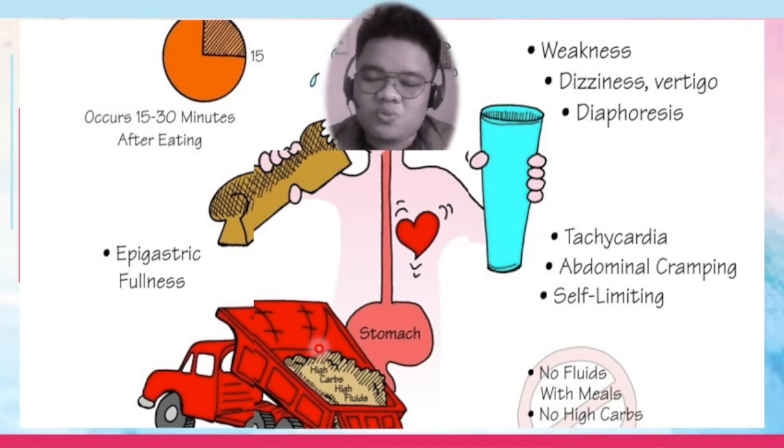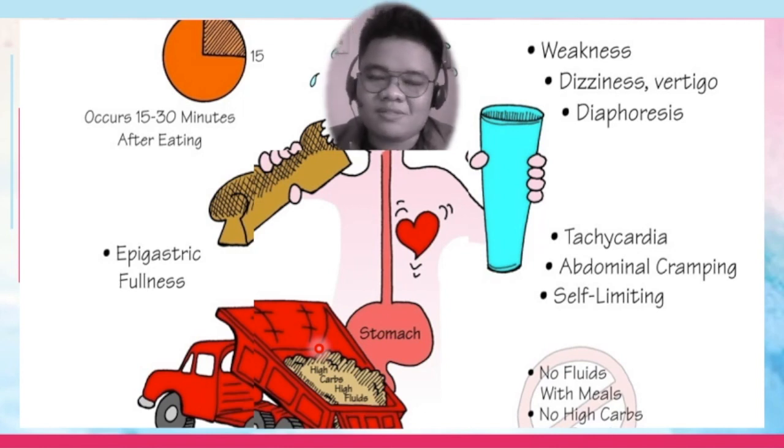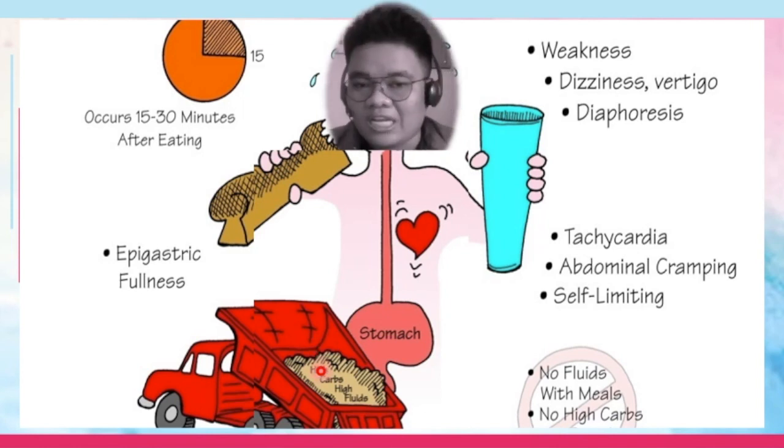This usually happens if your patient had gastric surgery. Instead of the food slowly transiting from your stomach going towards your small intestine, it's as if the food jumped from your stomach to your small intestine. It's characterized by rapid emptying of gastric contents. This is usually self-limiting, which lasts for 6 to 12 months.